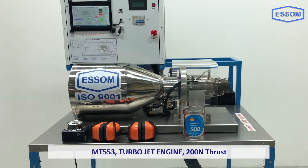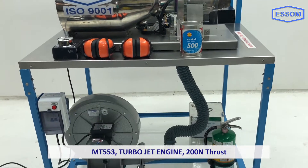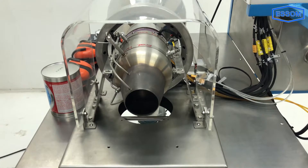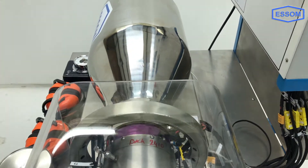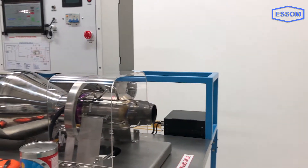SMMT-553 turbojet engine, 200 newtons thrust. The engine is a small turbojet engine modified for educational purposes. The unit has a radial flow compressor and an axial flow turbine, as in the modern jet plane. Inlet air through an orifice flow measuring device is compressed by a single stage radial flow compressor.